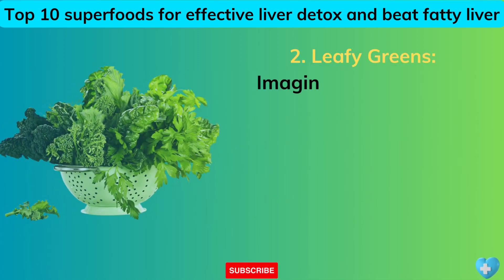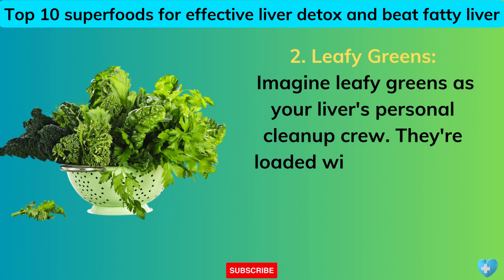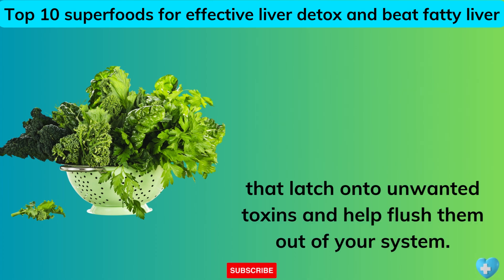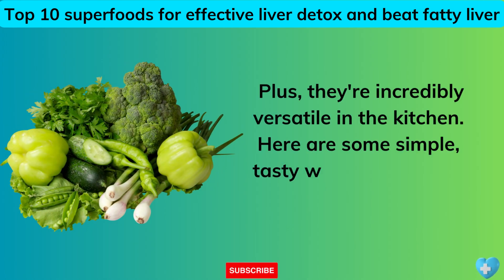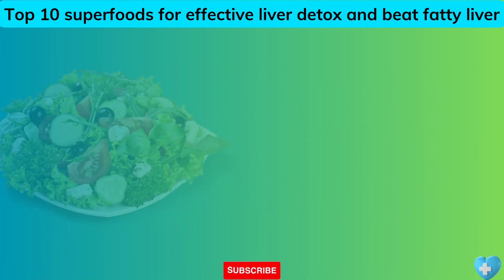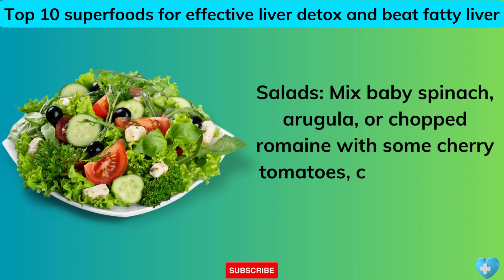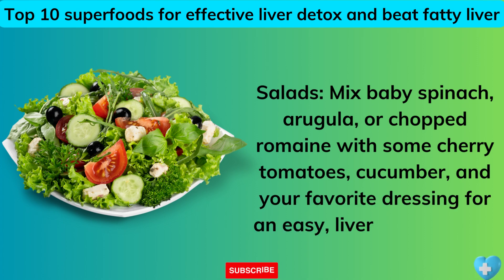2. Leafy Greens. Imagine leafy greens as your liver's personal cleanup crew. They're loaded with substances that latch on to unwanted toxins and help flush them out of your system. Plus, they're incredibly versatile in the kitchen. Here are some simple, tasty ways to get more greens into your meals. Salads: mix baby spinach, arugula, or chopped romaine with some cherry tomatoes, cucumber, and your favorite dressing for an easy, liver-loving lunch.